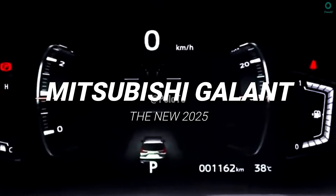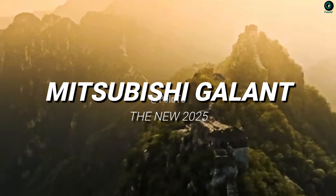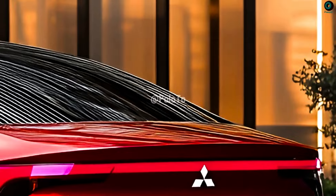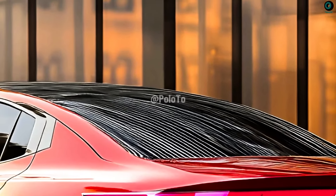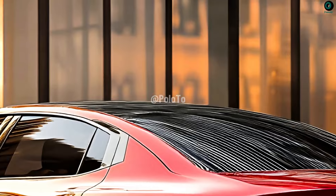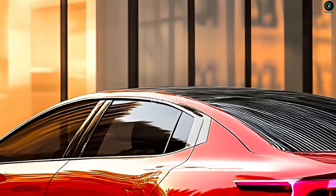This is the new 2025 Mitsubishi Gallant. Reliability and simplicity were the hallmarks of the Gallant's 1969 debut. The original goal was to compete with Japanese sedans of its age.